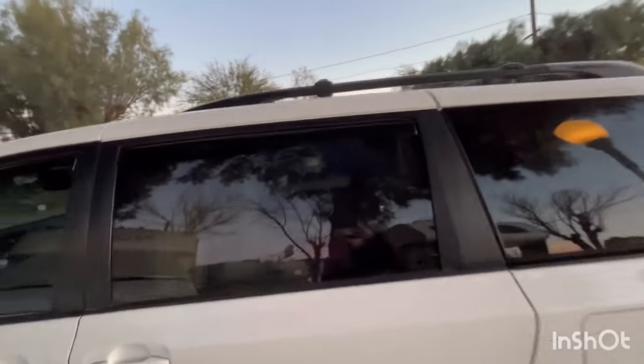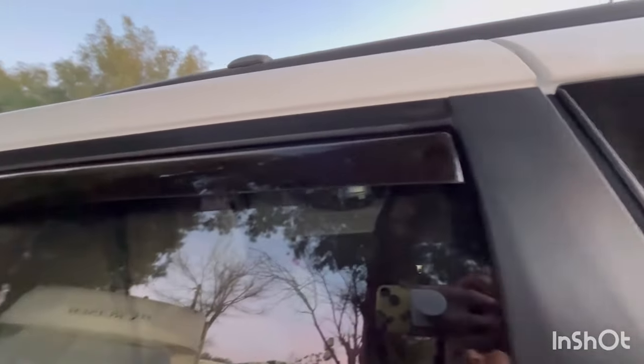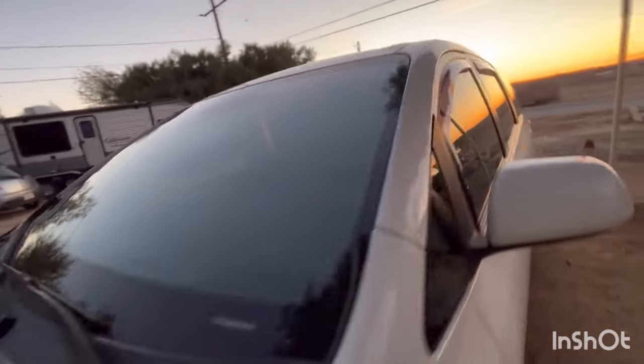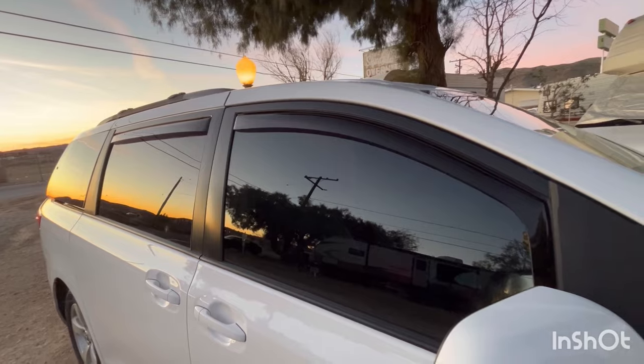Y'all, I finally put these on here. I should have filmed me putting them on, but I had no idea what I was doing. But they're on there — it's from WeatherTech. It goes all the way down. So we have those on that side, and also we have it on this side. Looks pretty cool, huh?